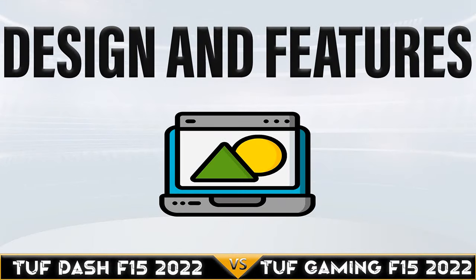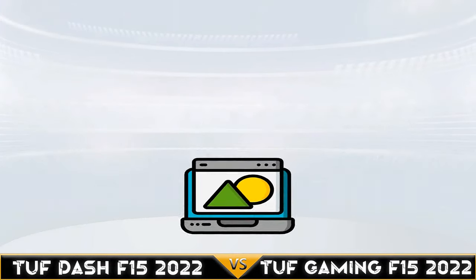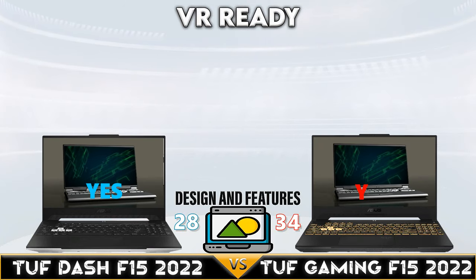The TUF Dash F15 2022 and TUF Gaming F15 tied in the sound category, both featuring Dolby Atmos sound software.